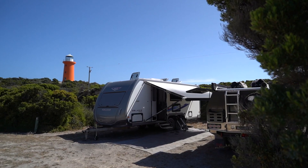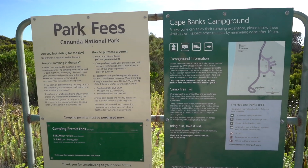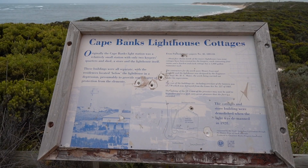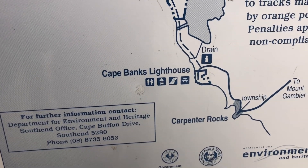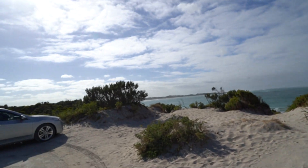Hello, so this is the Kate Banks Lighthouse Campground. It's a bloody ripper! Right here, you camp about 100 metres away from the beach, but then you're only probably about 100 metres away from the actual lighthouse as well. Unreal spot. You can actually drive your Forby down on the beach. We haven't got enough time, we're only here for one night, but man, it's epic.